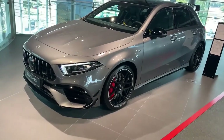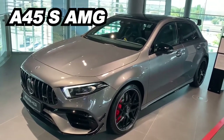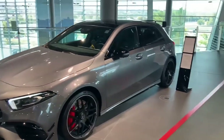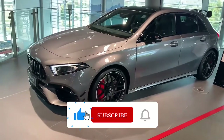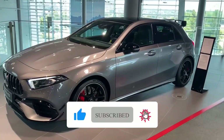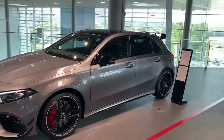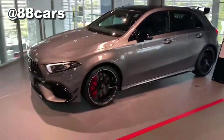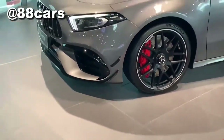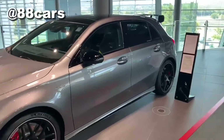Hello guys, welcome to 88cars channel. We have an AMG A45, it's a 4MATIC and it looks really sporty. You can also see the rear spoilers up and also some aero guides here — it's really nice.